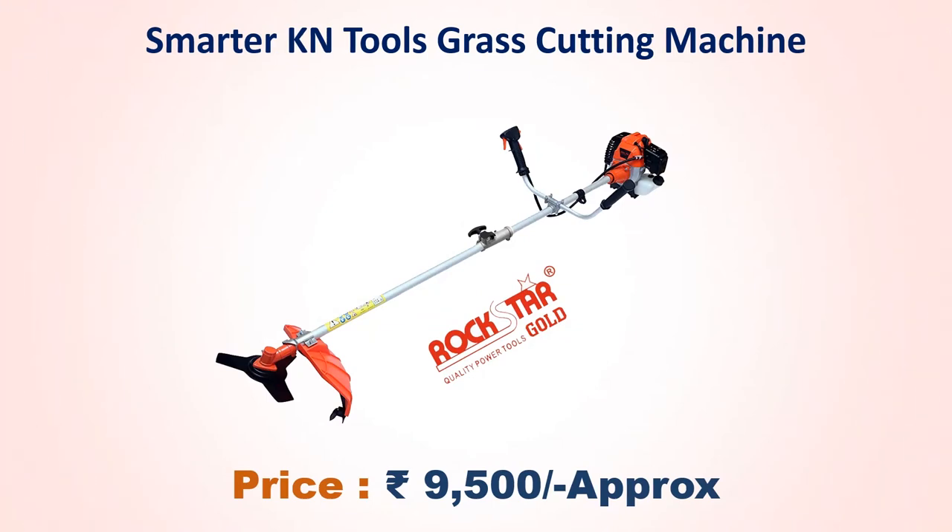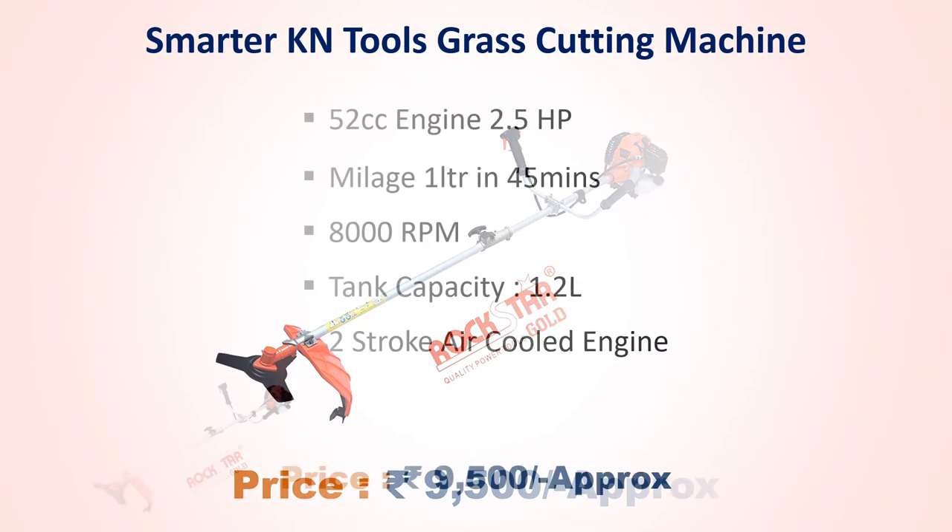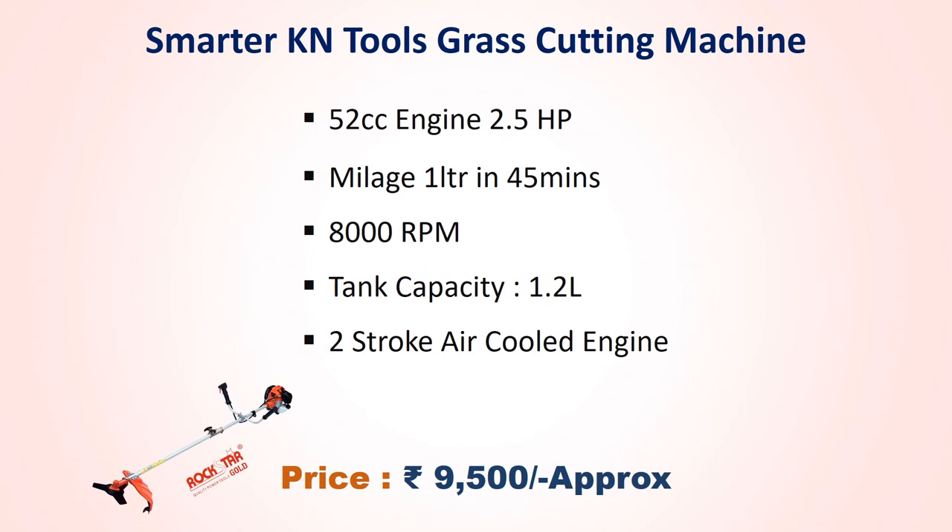Number two: Smarter Cayenne tools grass cutting machine, approach price 9,500 rupees. 52 cc engine, 2.5 hp, mileage 1 liter in 45 minutes, 8,000 rpm, tank capacity 1.2 liter, 2-stroke air-cooled engine.